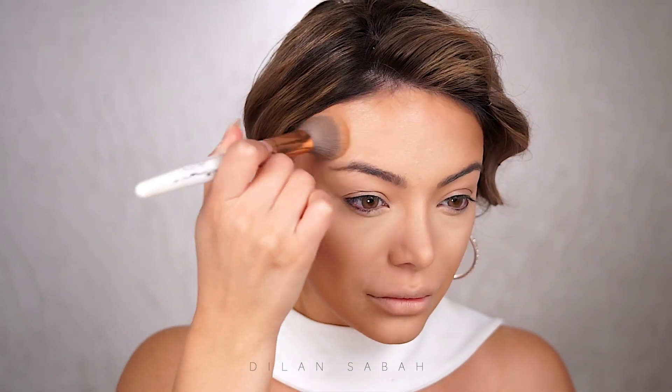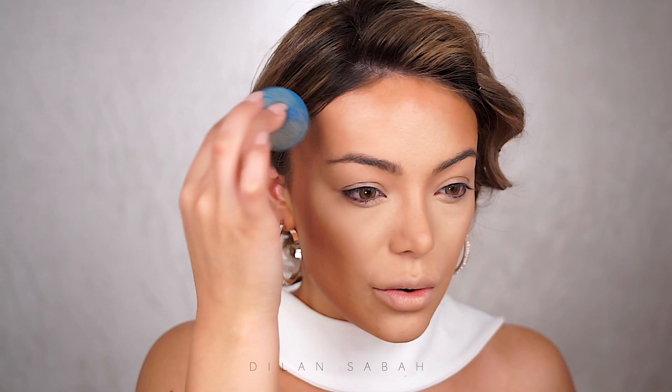Now I'm going to use MAC Give Me Sun bronzer to set the places where I used the cream contour and make it a little warmer. Everything that looks too harsh I'm going over with my beauty blender so it all melts together. I think the contour looks a little much, so I'm going back in with translucent powder to bake for about a minute or two. I'm going to do my brows in the meantime, and then we're going to snatch this face — I'll see you in a second.